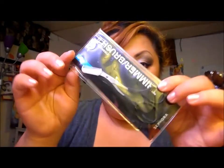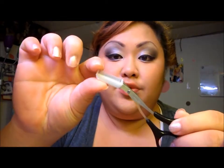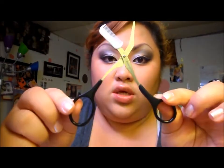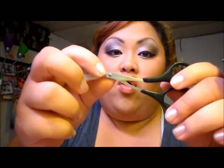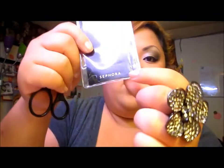First I want to start off with this — an eyebrow trimmer. This works awesome because when you have really long eyebrows, this trims them really nice. It has a comb and it's also like scissors. This is from Sephora, and this product was, I believe, $18. It is a little pricey, but it is well worth the money.